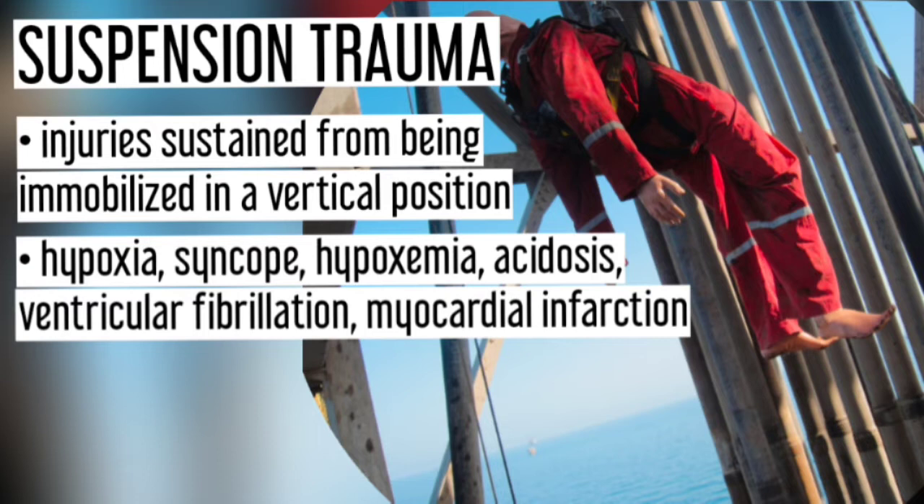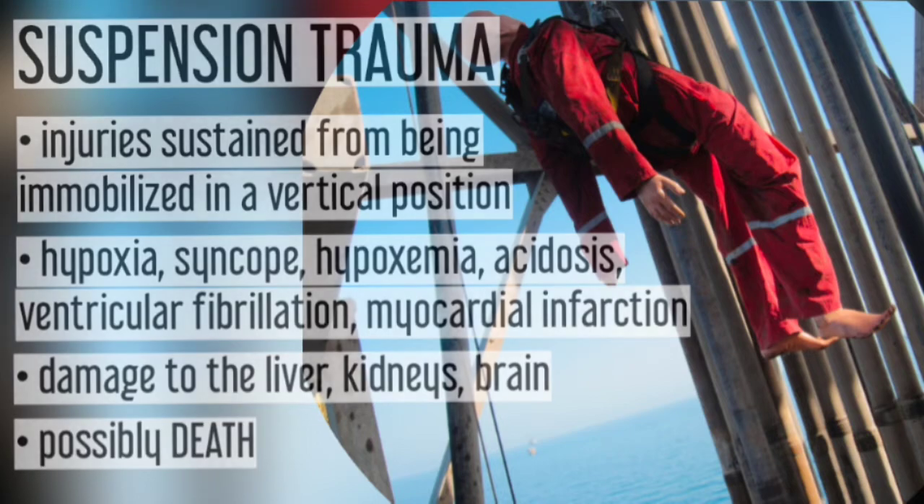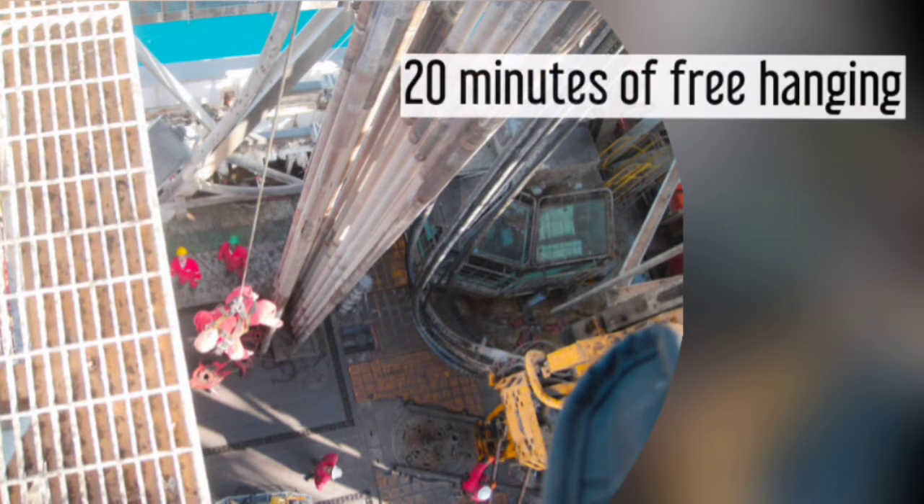Additional effects include abnormally low levels of oxygen in the blood causing shortness of breath, acidosis, eventual ventricular fibrillation or irregular contractions of the heart, myocardial infarction, damage to the liver, kidneys, and brain, and possibly death. The onset of symptoms may be after just a few minutes, but it usually occurs after at least 20 minutes of free hanging.